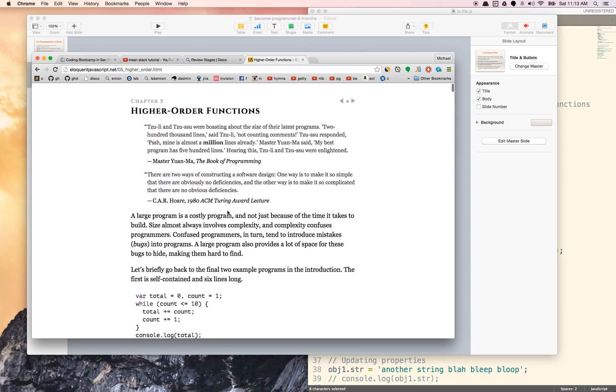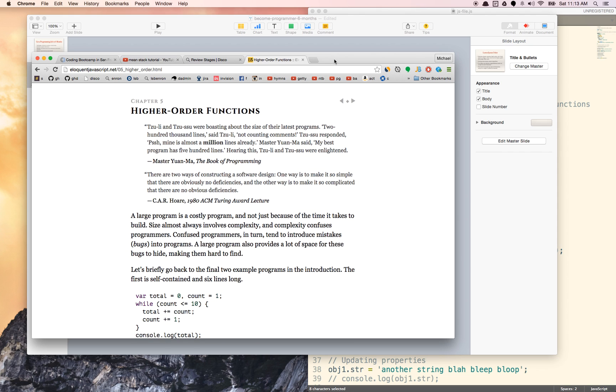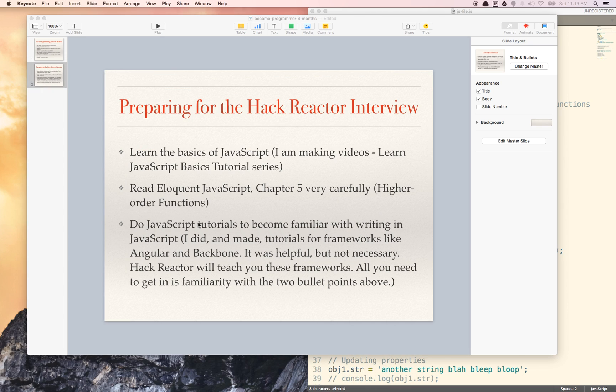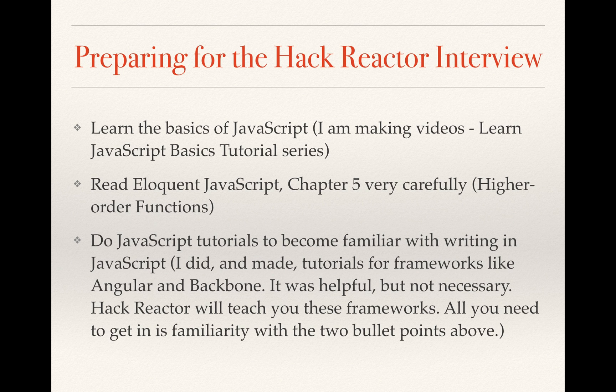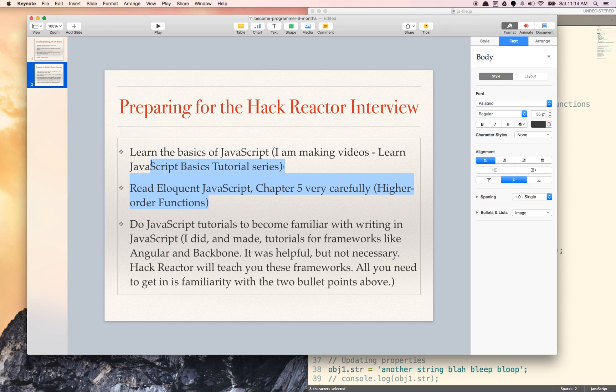Really understand what it means to pass functions into other functions as arguments — higher order functions. That really is the key. You don't need to know much else. I did a bunch of JavaScript tutorials and made tutorials for frameworks like Angular and Backbone. It was helpful for me to become more familiar with JavaScript, but not necessary at all to get into Hack Reactor. Hack Reactor will teach you all these frameworks. All you really need to get in is familiarity with the basics of JavaScript as well as higher order functions.